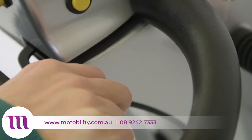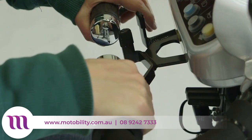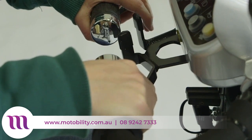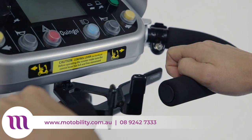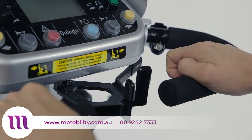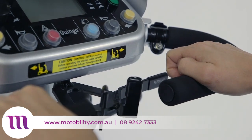The controls of the Quingo Vitesse 2 are comprised of a handle that can be manipulated by a hand or just a thumb. This way you can control your scooter with just one hand — ideal for people with one-sided paralysis or reduced manual dexterity.